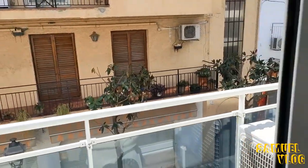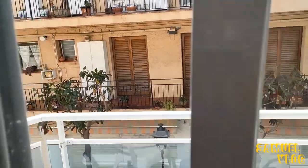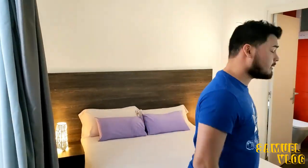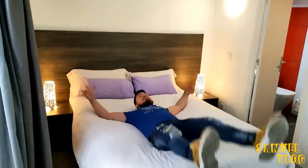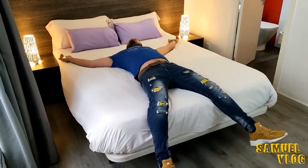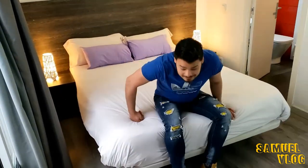El precio de este departamento por tres días y dos noches fue de 122 euros. Ahora sí, vamos a probar la cama y ver qué tal — vamos a darle control de calidad, porque en todos los hoteles las camas son distintas. Pues la verdad que está muy rica, muy pero muy cómoda. Así que bueno, vamos a salir y conocer este bonito pueblo.